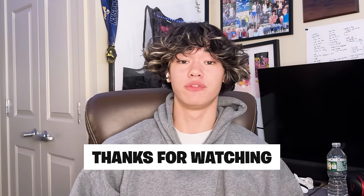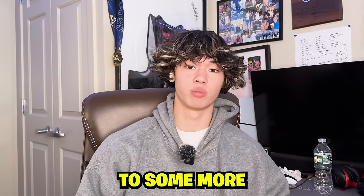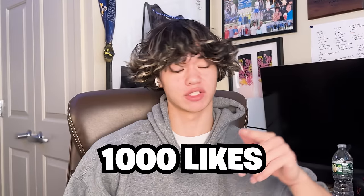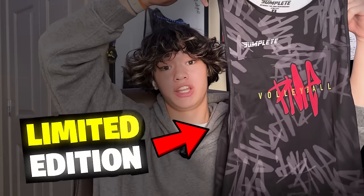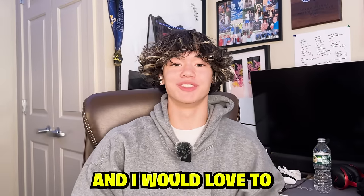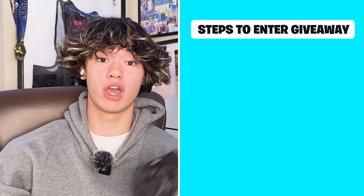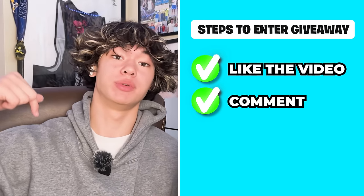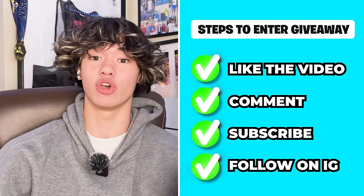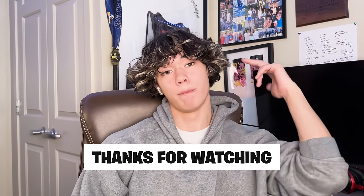Thank you guys so much for watching. I had a ton of fun watching all of these volleyball spikes. If you want to see a future video like this where we react to some more volleyball spikes, make sure that this video hits 1,000 likes. And don't forget to enter the giveaway for a limited edition PME volleyball jersey — there have only been around 30 of these things made, and I would love to see one of you guys rocking the limited edition PME merch. In order to enter the giveaway, make sure to leave a like on this video, comment down below your position, subscribe to the YouTube channel, and lastly go follow me on my Instagram where I will announce the winner. Thank you guys so much for watching — I will catch you guys in the next one. Peace.